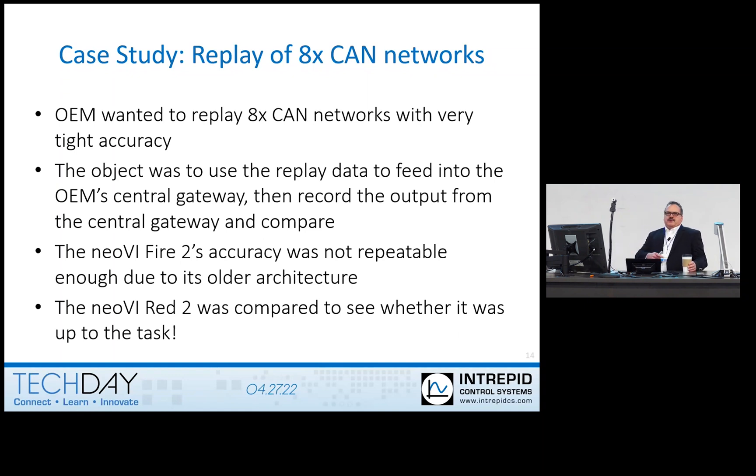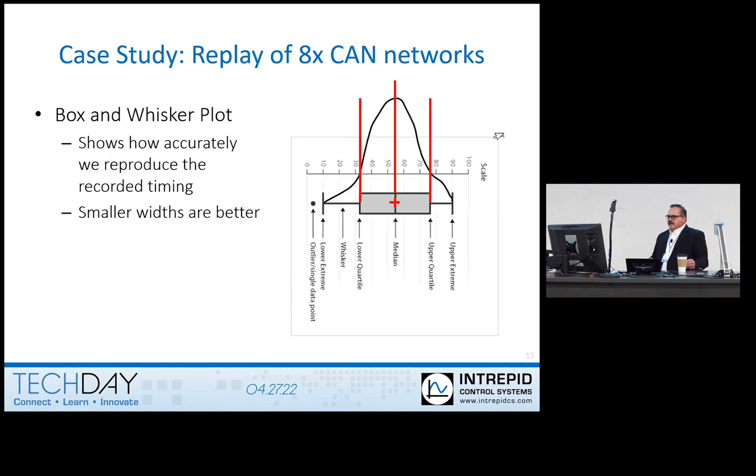We would usually move to another product — the RAD Galaxy — for that because it has a later architecture. You know, for the Fire 2, it was something that was developed back in say 2015, but it wasn't really developed for doing that serious a bus load. It was really more of a data logger and displaying the data. So before we get into the stats, let me explain. I'm going to show you some box-and-whisker plots of the different messages that we are sending — different CAN frames. You can think of this as another way to look at a histogram.